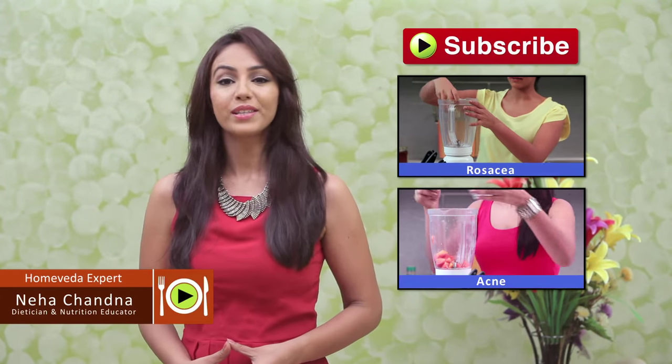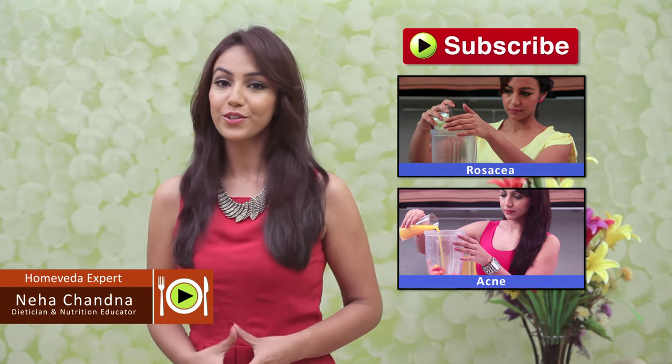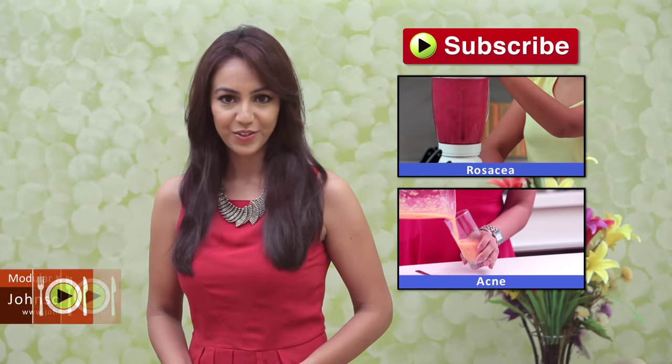Goodbye. We'll be sharing more such healthy recipes with you, so make sure you get them — subscribe to our channel Home Veda Nutrition.